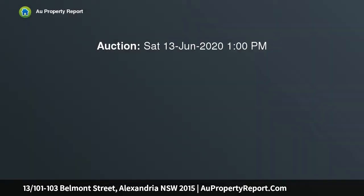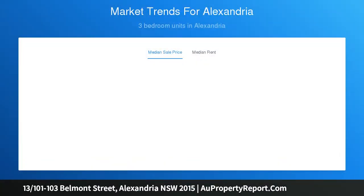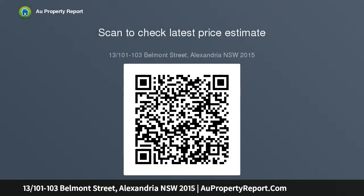Stylish townhouse of light, space and convenience. Opening to embrace the light of a rear northern perspective and conveniently positioned in what is universally acknowledged as one of Alexandria's most sought-after and tightly held communities. This stunning strata titled residence offers a lifestyle of unquestionable quality over three generously well-proportioned levels. Recently refreshed and updated, it is little more than meters to a vibrant cafe scene, moments to Erskineville Village shopping and station, and a walk to the sweeping expanses of renowned Sydney Park and Newtown's famed King Street.